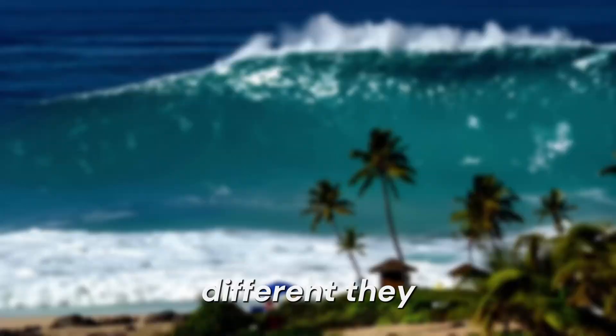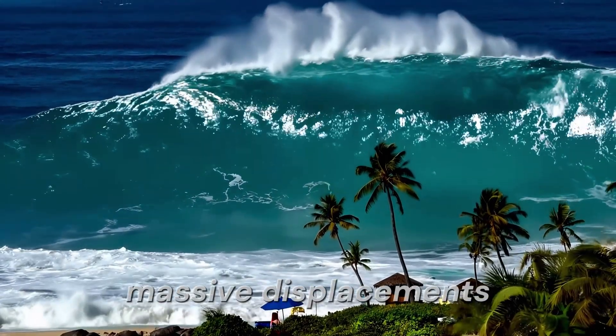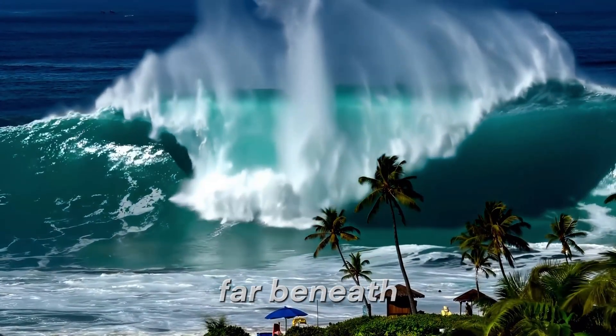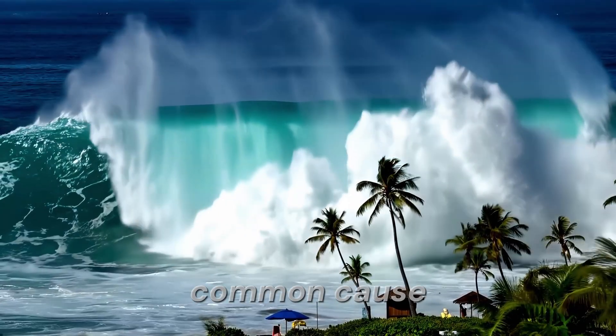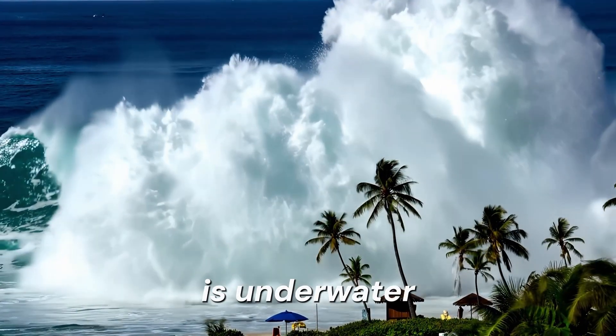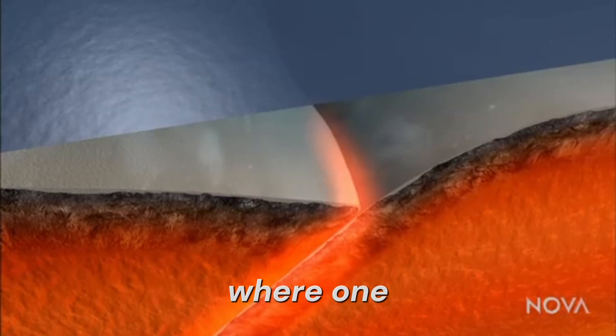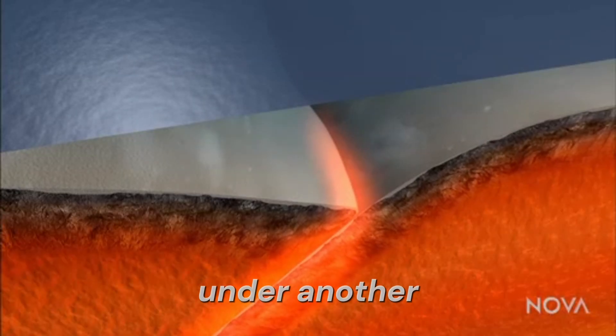Tsunamis are different. They are generated by sudden massive displacements of water, often triggered by geologic events far beneath the surface. The most common cause of tsunamis is underwater earthquakes, especially those that occur at subduction zones, where one tectonic plate is forced under another.